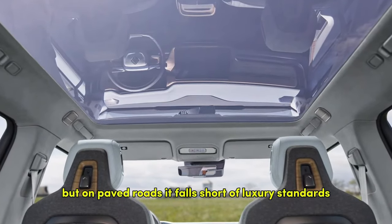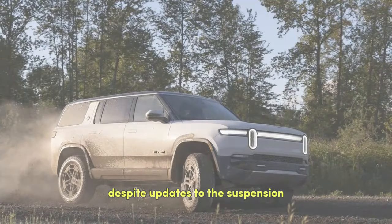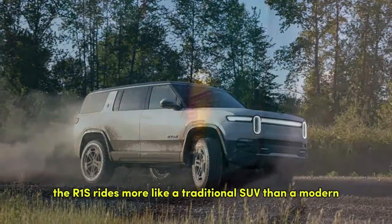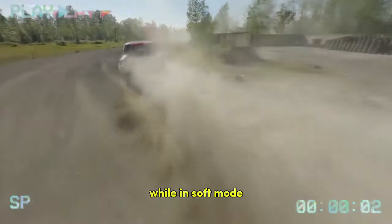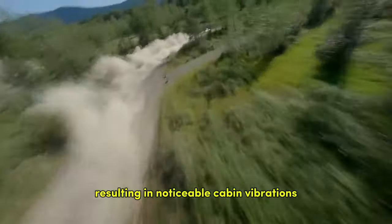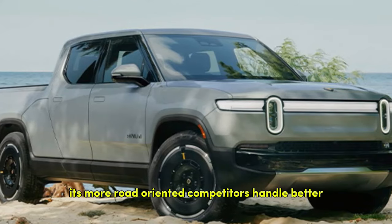But on paved roads, it falls short of luxury standards. Despite updates to the suspension, the R1S rides more like a traditional SUV than a modern luxury EV. In normal mode, the ride feels too stiff on rough roads, while in soft mode, the rebound rate seems out of sync with the compression, resulting in noticeable cabin vibrations when hitting potholes — something its more road-oriented competitors handle better.